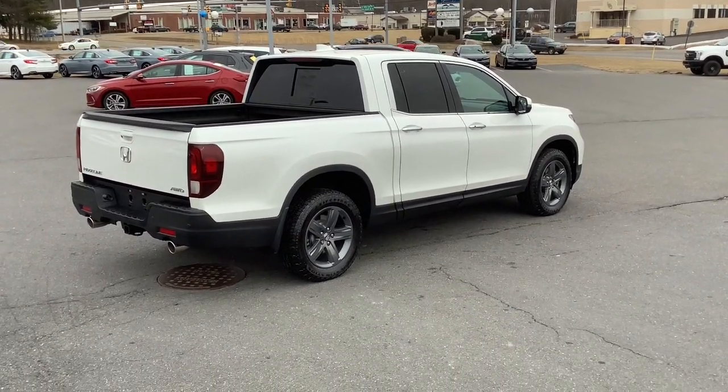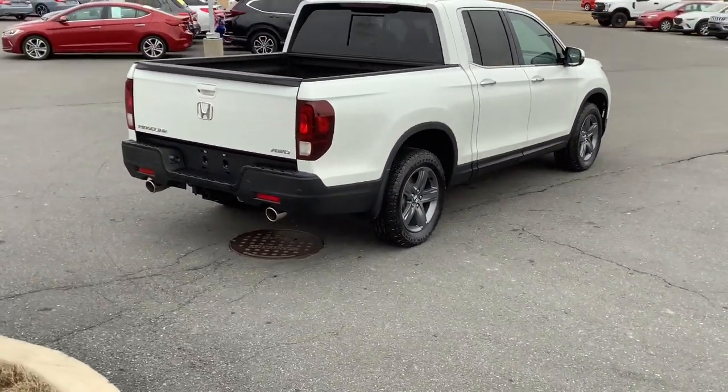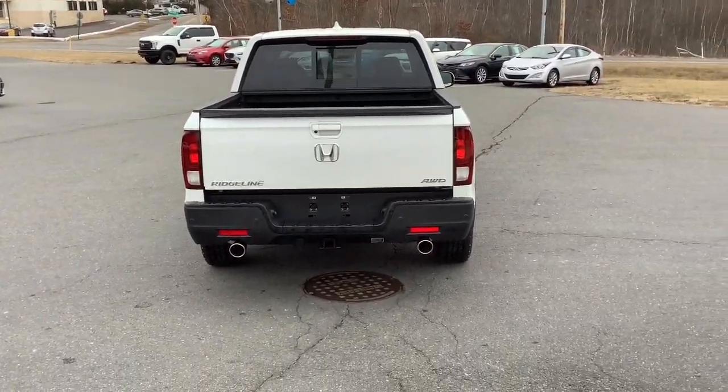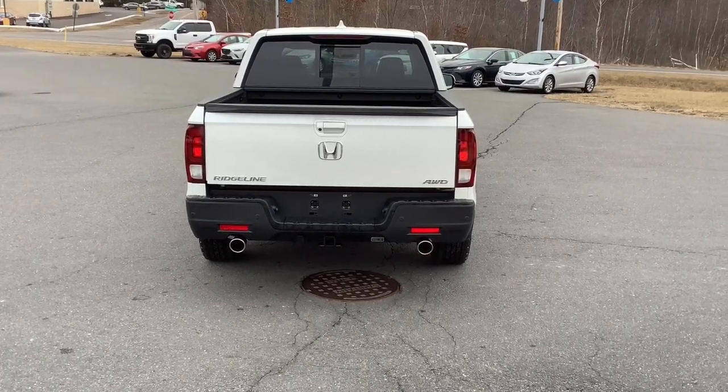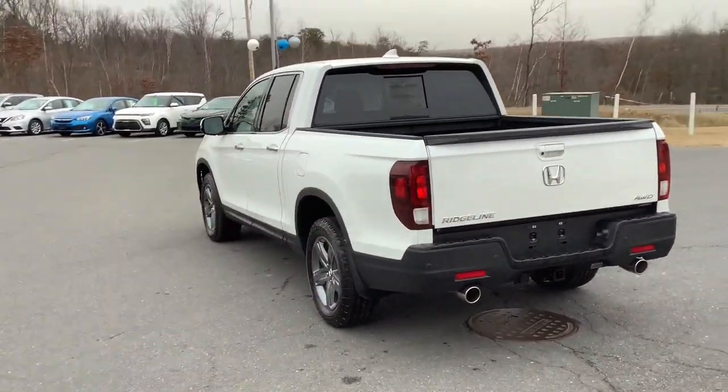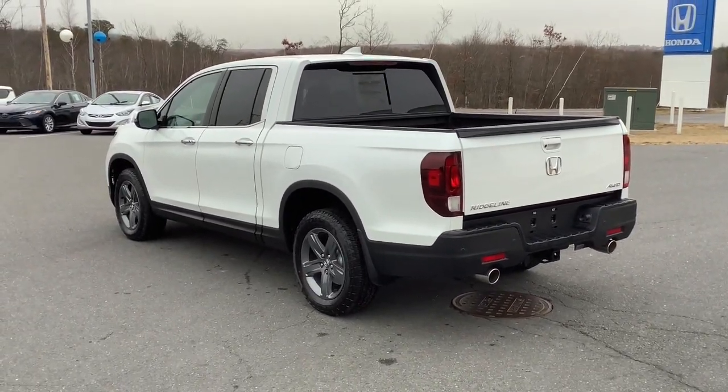The following are some of this vehicle's highlighted options: keyless entry, navigation system, sun/moonroof, fog lamps, premium sound system, satellite radio, power passenger seat, heated mirrors, aluminum wheels, and steering wheel audio controls.